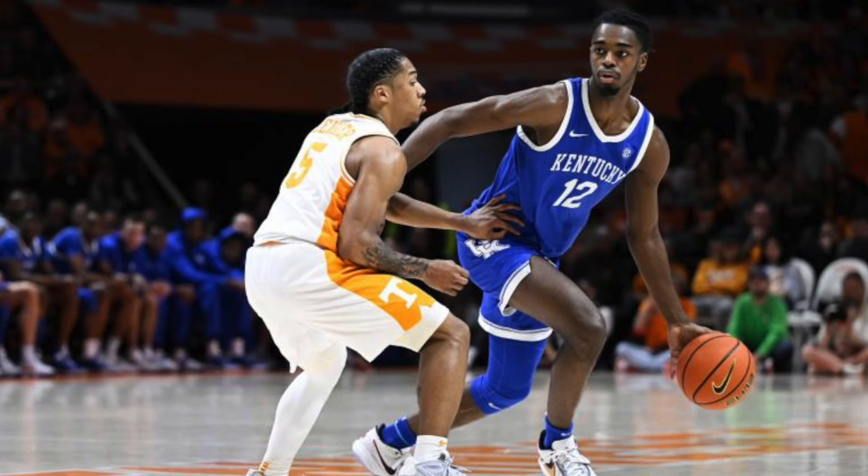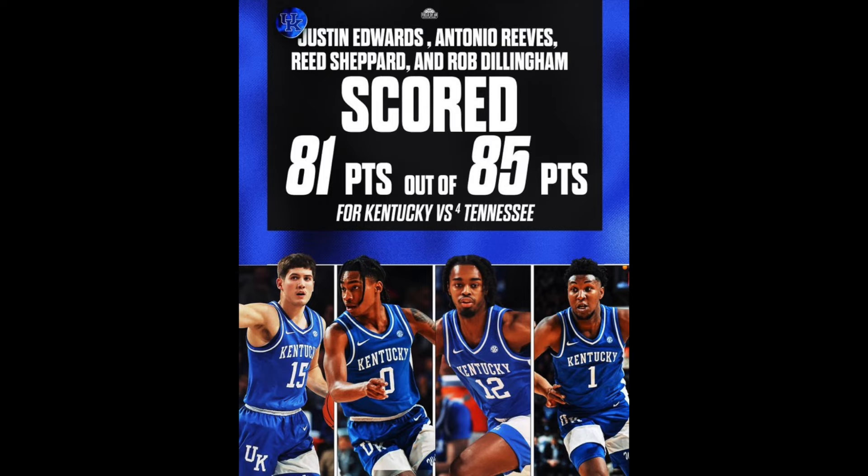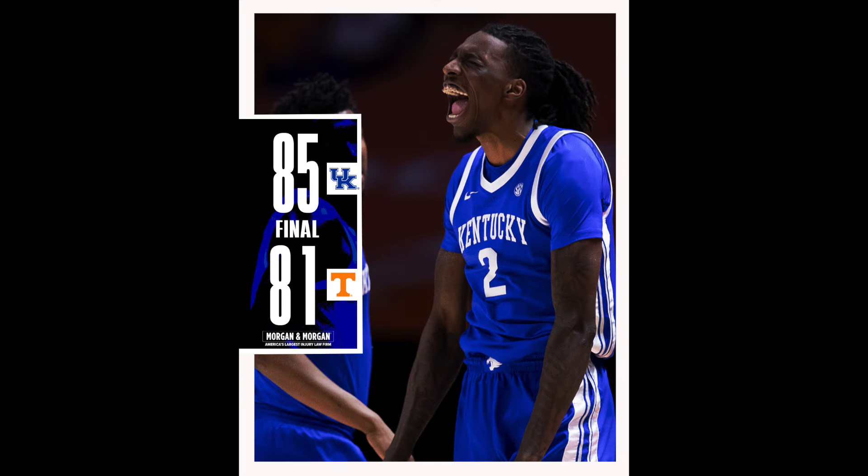Antonio Reese was shooting well and finished with 27 points. He's basically an automatic 20 points per game player — this is now seven games in a row that he's scored 20 plus points, so he's the most consistent scorer on the team. Kentucky's offense was too much for Tennessee.